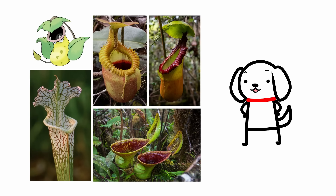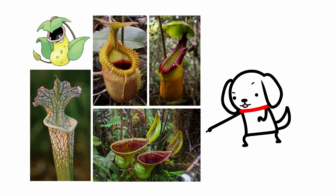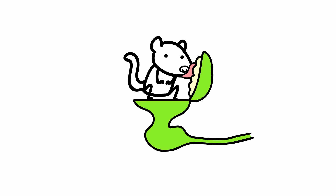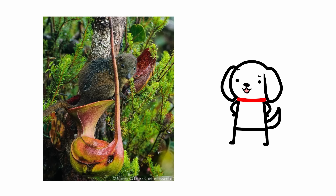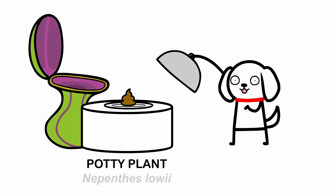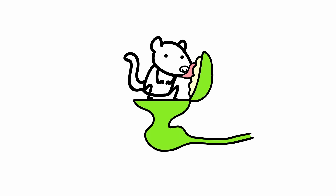They come in so many different shapes and sizes — like this one. Remind you of something? Yep, that's a toilet. The lid secretes an abundance of nectar that attracts small mammals like the tree shrew. And while it eats the nectar, the toilet bowl catches any post-lunch dumps. That's right, this pitcher plant eats poop! A wholesome symbiotic relationship.